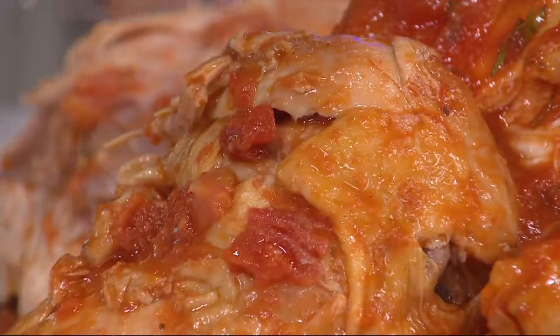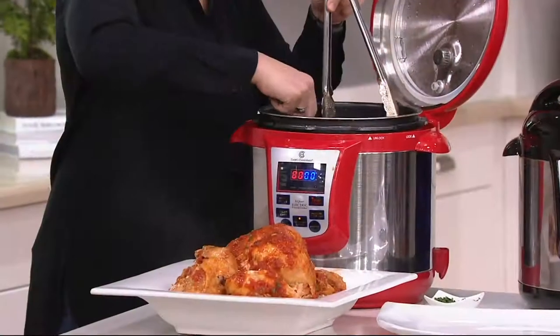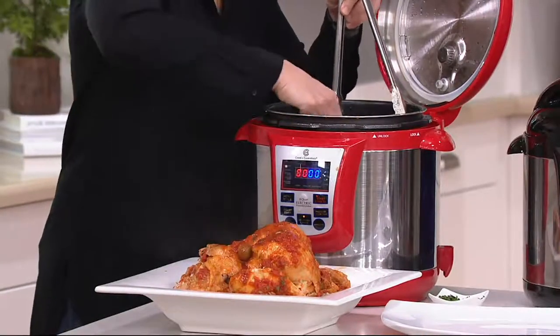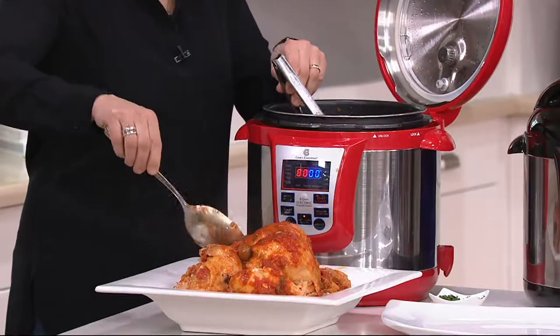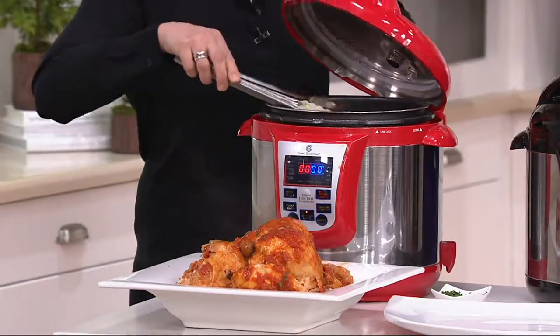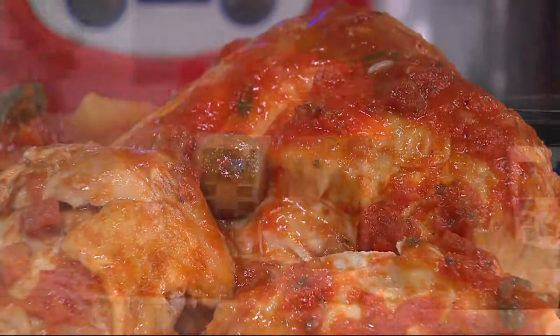There's a huge bonus that comes with that great flavor — it takes a third of the time it would normally take on the stovetop or in the oven. So you save time, which saves you money, and you've got better flavor in your food. You can do meats, vegetables, and all kinds of different things.